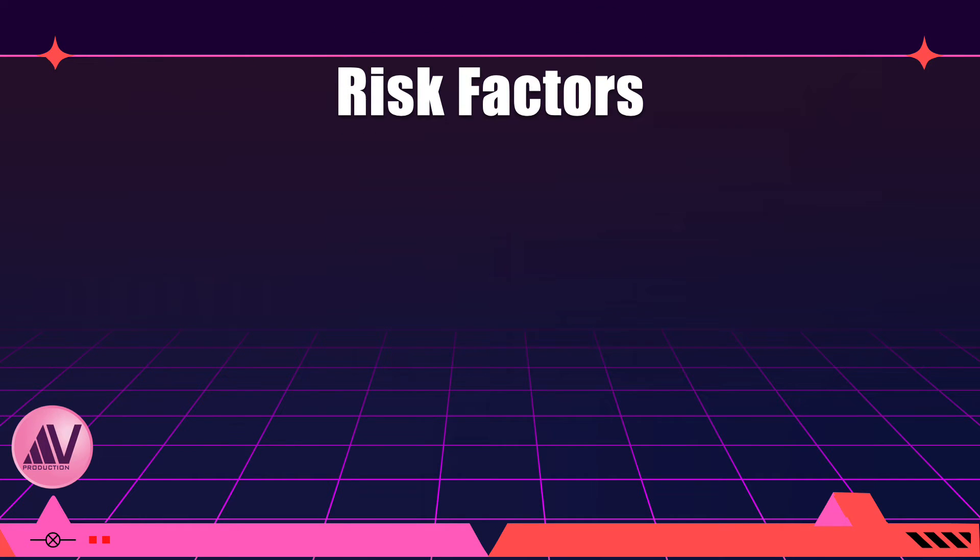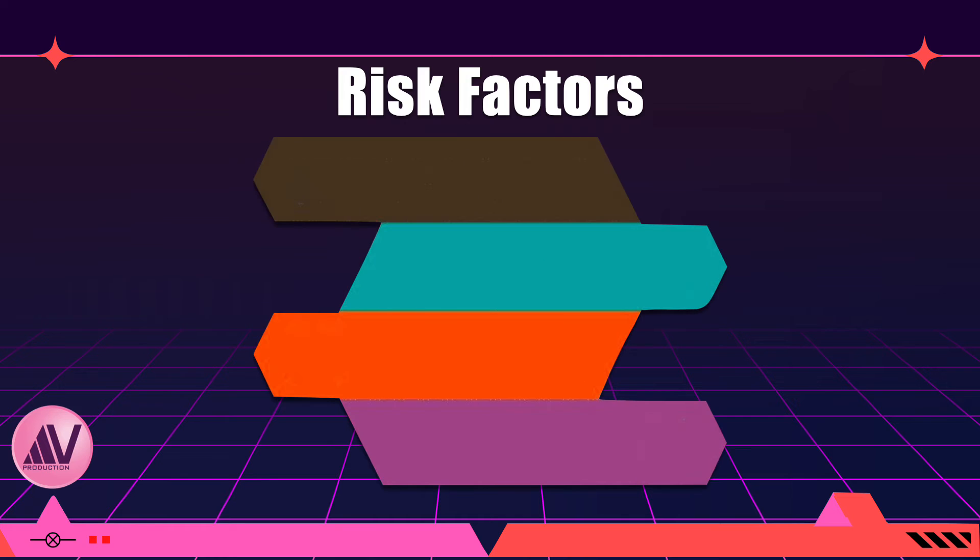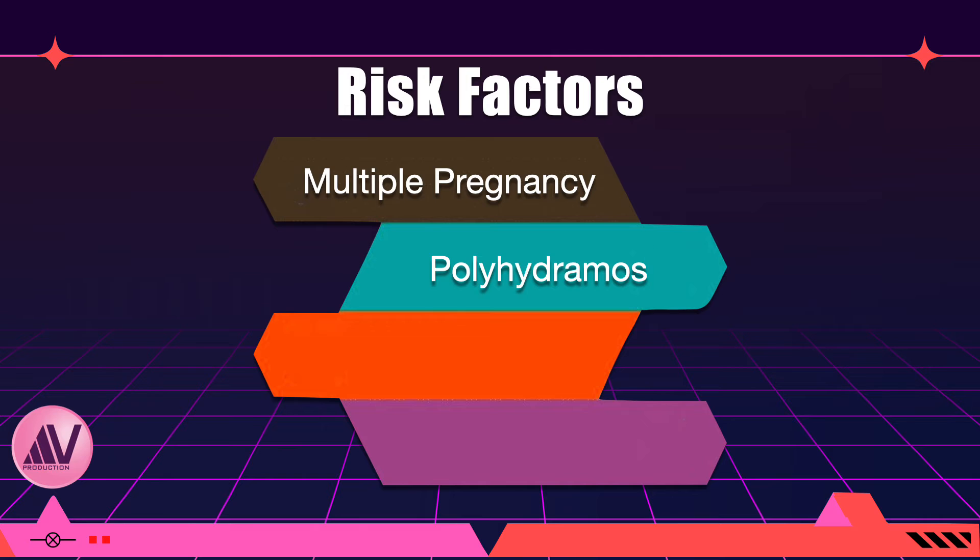Risk factors leading to supine hypotension syndrome include the size, shape, and weight of the uterus. Chances of developing the syndrome are more common with multiple pregnancies and in obese parturients. In addition, the syndrome is exacerbated by neuraxial blocks due to the confounding sympathetic blockade.